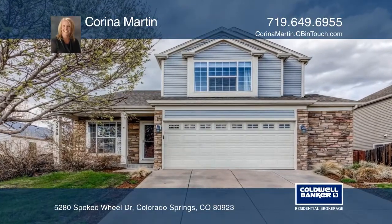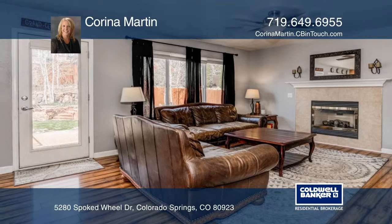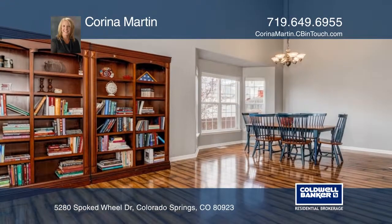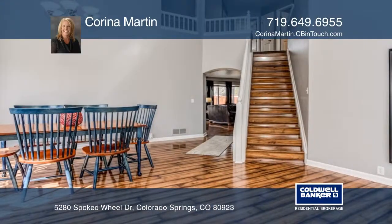Here's a lovely two-story home in the welcoming Wagon Trails community. This property has new granite countertops, a center island, pantry, and flows into the family room.